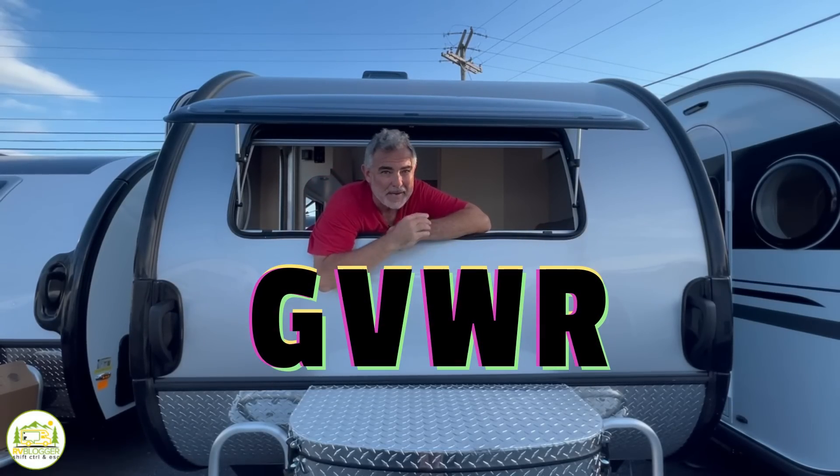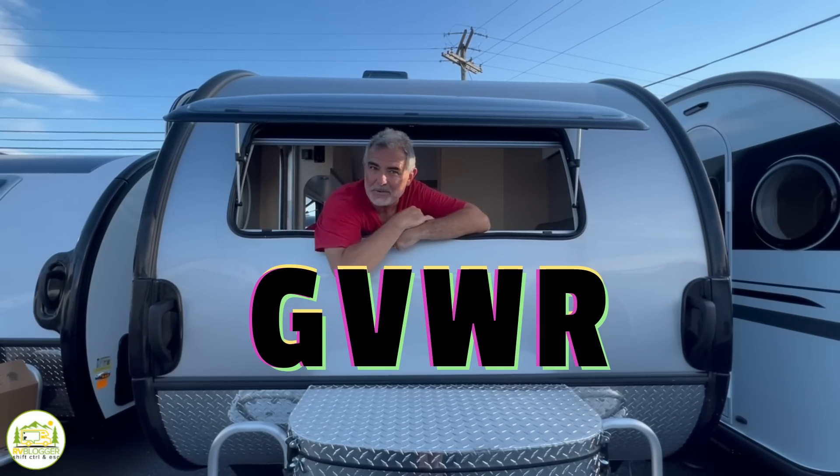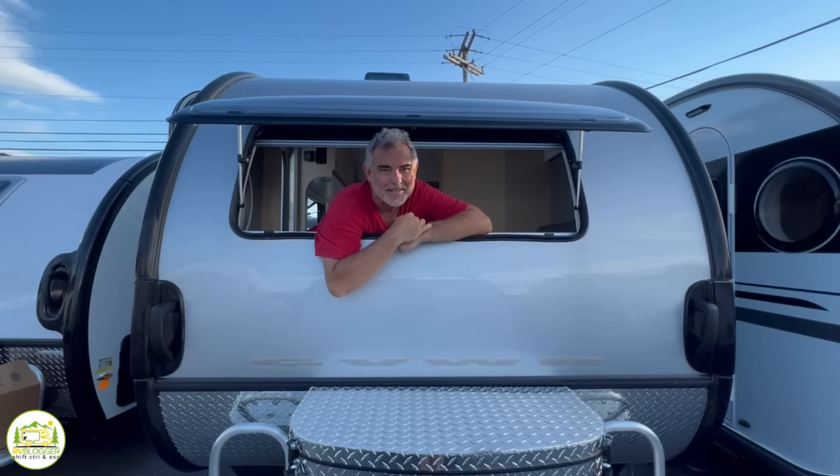Travel trailers under 4,000 pounds GVWR. Stick around folks, you're going to want to check these out.